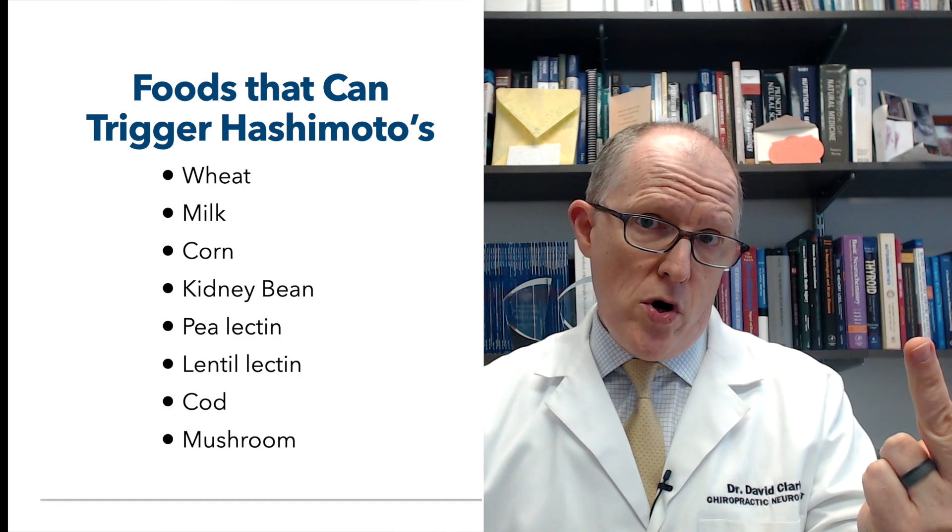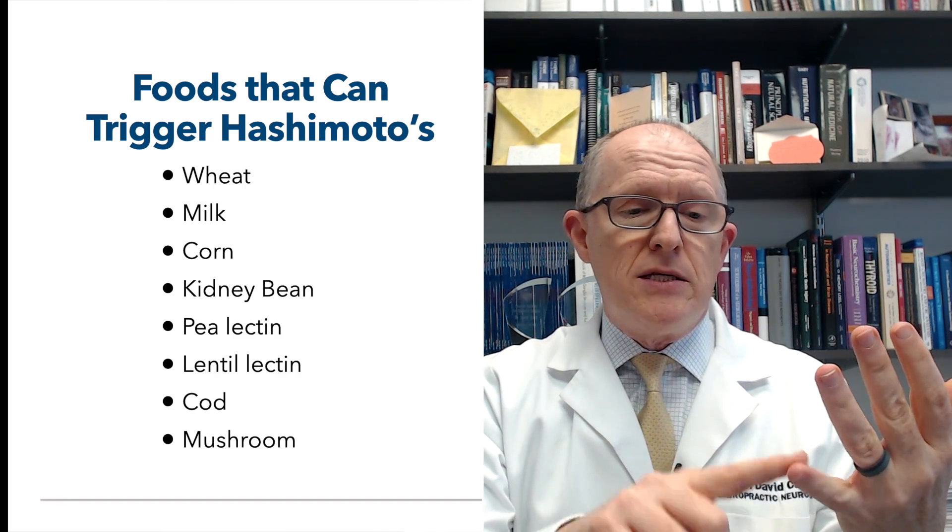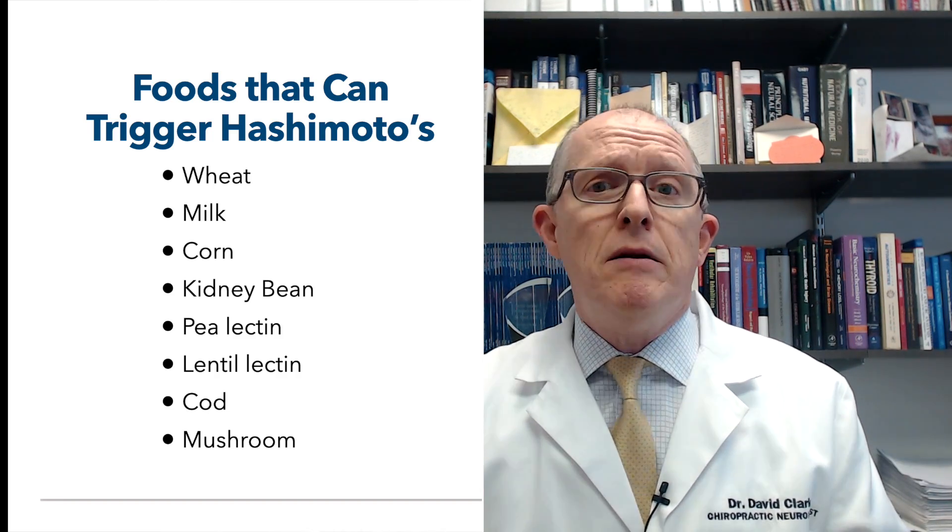If you've already got Hashimoto's, there's a lot that can be done for that anyway, and I have a whole big playlist on Hashimoto's and all the different things about it. But today what I wanted to share is that in the search for triggers and causes, this is what we know as far as foods go — and information may change, so you might want to check in on this channel for updated information. Triggers for Hashimoto's in terms of food: wheat, milk, corn, kidney bean, pea lectin, lentil lectin, cod, and mushroom.